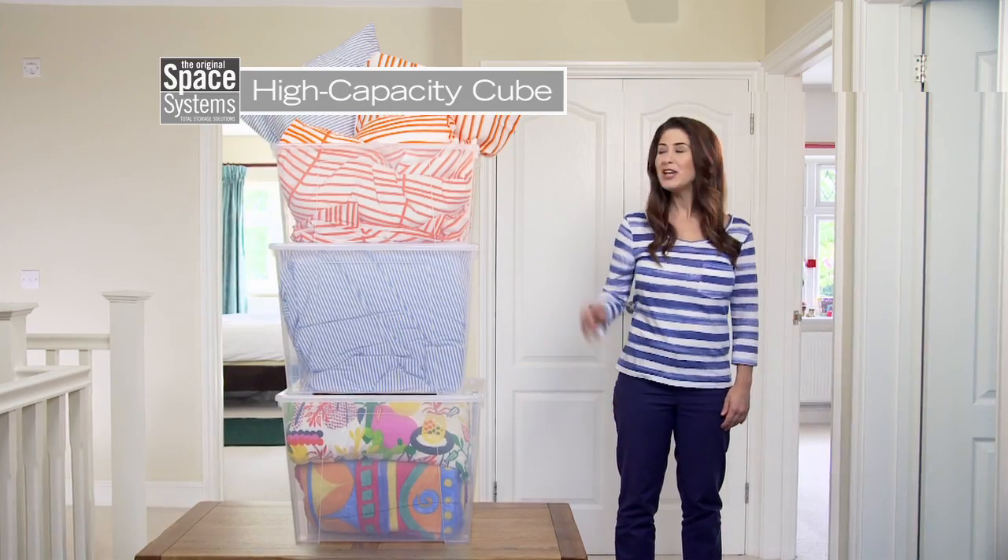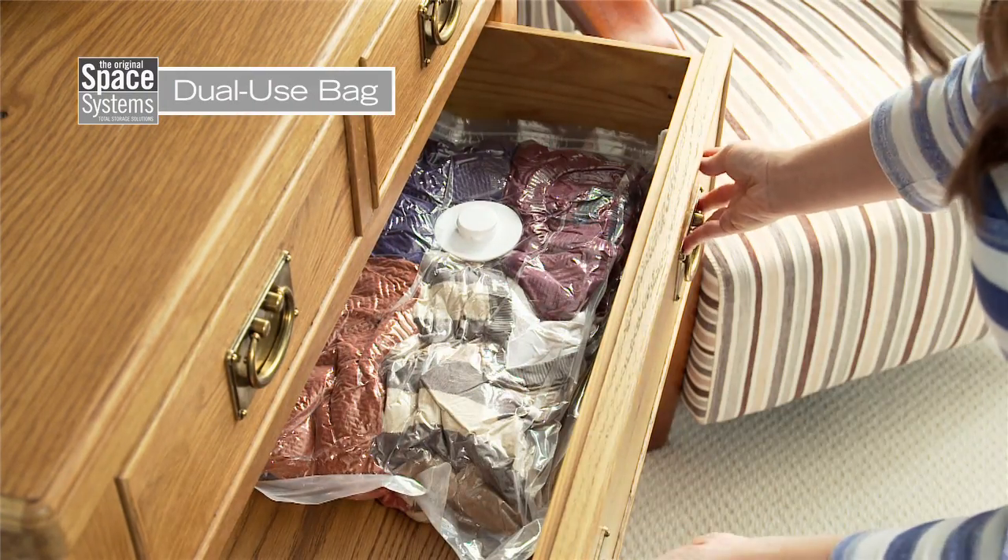For bulky bedding, I use the high-capacity stackable cube. And for tops, fleeces, and sweaters, the dual-use bag is perfect.